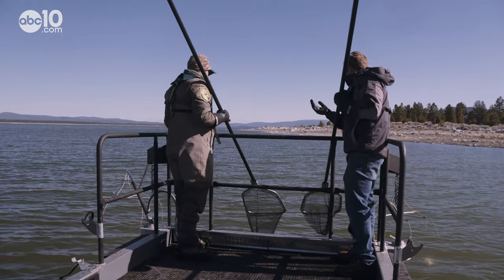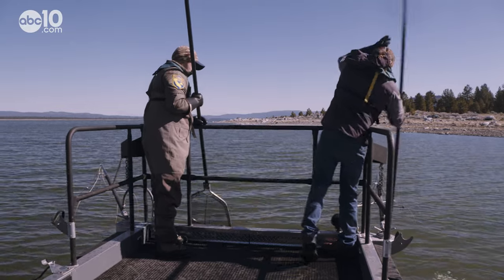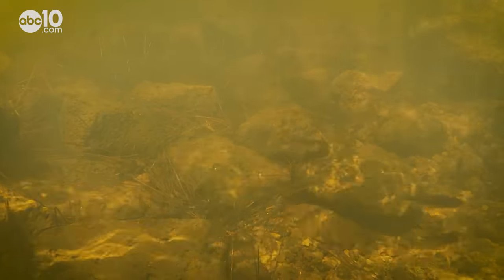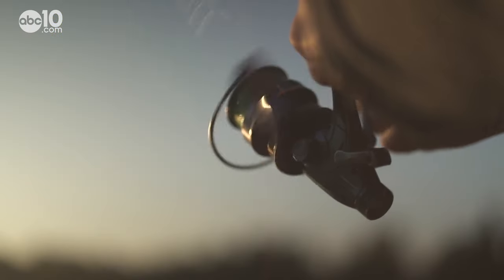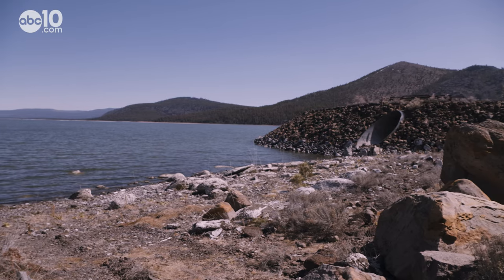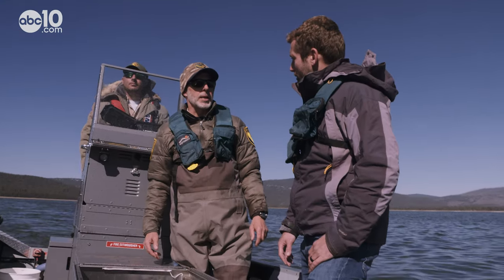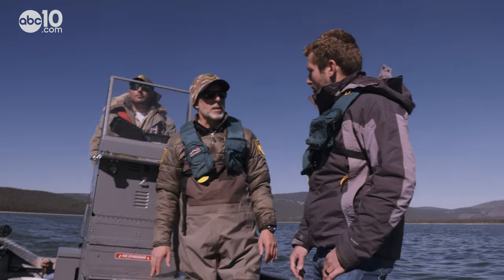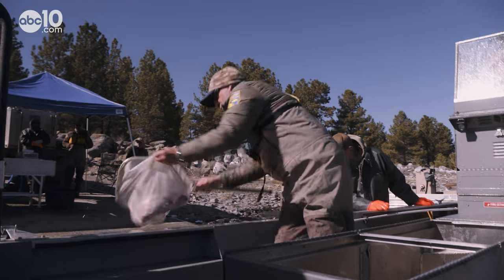How is it that the trout have survived? Well, they've adapted to it. Long before California was a state, the fish survived naturally in the lake. But when settlers arrived, commercial fishing reduced the population, and the construction of the Blye Irrigation Tunnel significantly lowered the lake levels — dropping the lake approximately 35 feet. Eventually, fishing regulations were put in place and the irrigation tunnel was closed off.